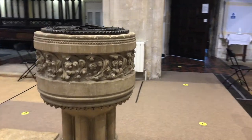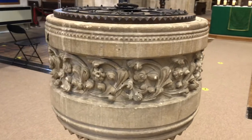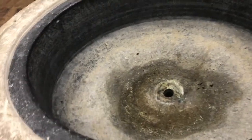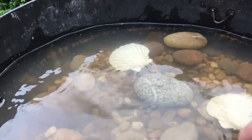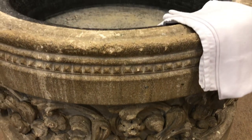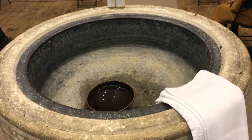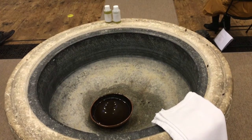Let's start with the font. This is our church font. The word font comes from the word fountain and that's because it's filled with water. It's a bit dry now but sometimes we fill it with water to baptise people. To understand baptism it's helpful to think about what water does. Water brings life and water also cleans things. So Christians believe that at baptism God washes away all of our sins and the things that might make us feel dirty or guilty inside, and that we start a new life with Jesus guiding us along the way.